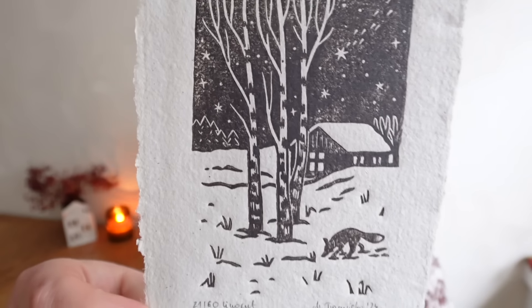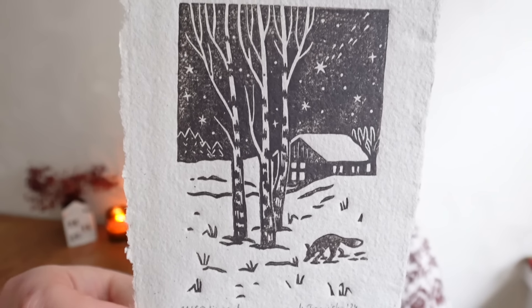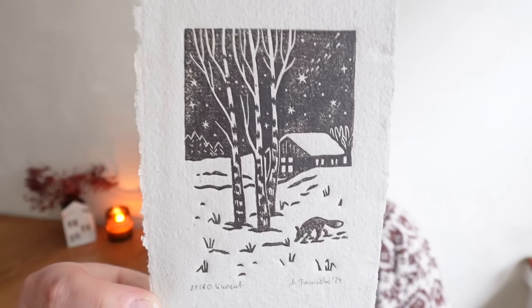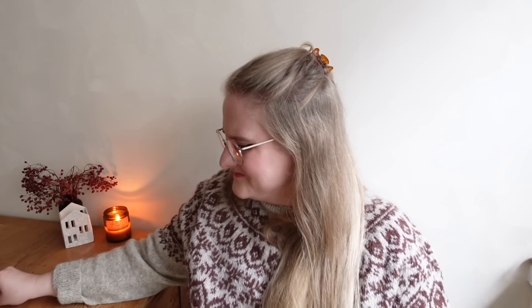I'm so in love with this print — it made me squeal with happiness when she sent me the first draft. It's such a cozy scenery and the little cottage looks so inviting. I just want to go sit by the fireplace.